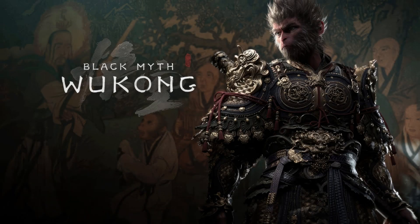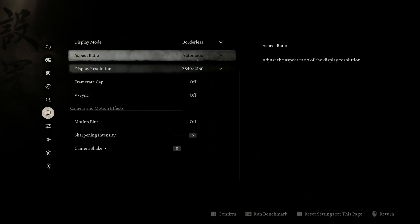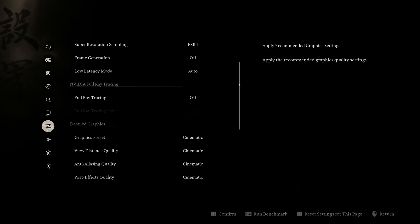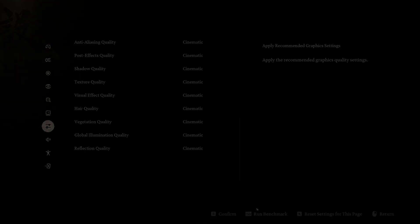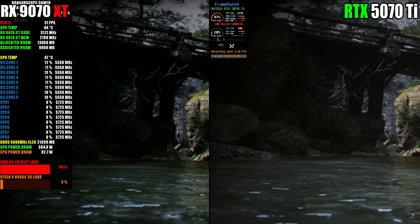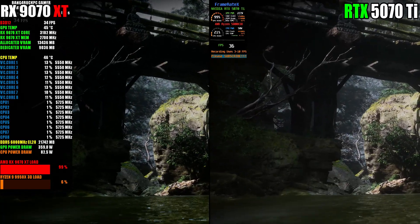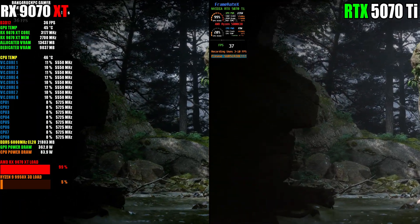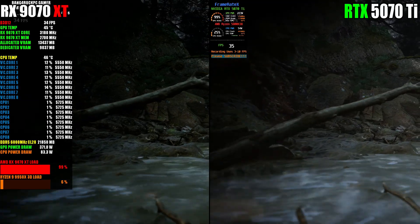First up is Black Myth Wukong. We'll both be running this at 3840 by 2160. I'll be using FSR4 native, and on the NVIDIA side we'll be using DLAA via DLSS, cinematic settings with full ray tracing disabled. Now, Black Myth Wukong uses Lumen, which is a form of software ray tracing that you cannot turn off. As a result, this is not a rasterization test, which is what I requested, but I thought it's fine — this is actually an opportunity to prove that the RTX 5070 Ti's ray tracing performance is not that much better than the 9070 XT.